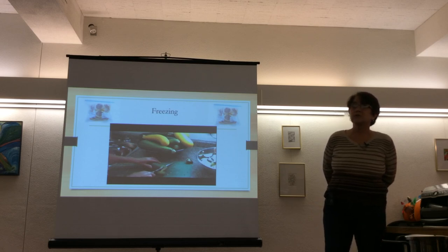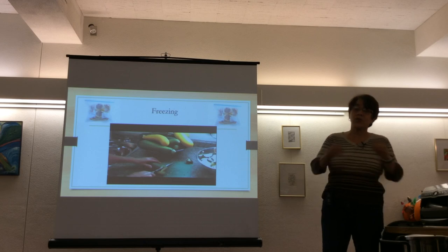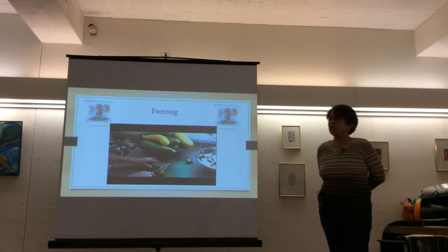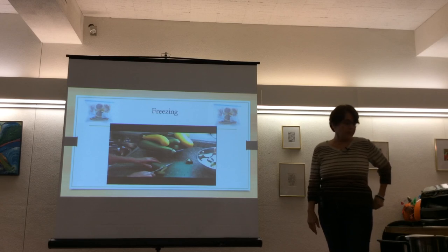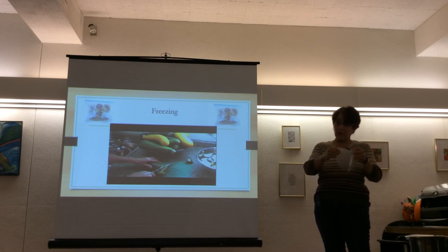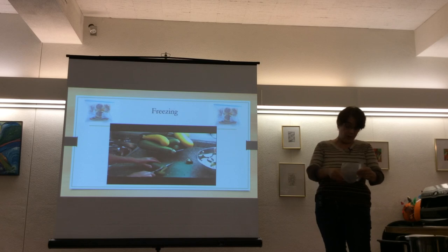A question about the cost of vacuum sealer bags: an 11-foot roll is about $8 or $9 at Walmart. You can cut it across the width to make shorter bags, or along the length to adjust depth — giving you full control over bag size. The presenter notes she's had her food saver machine for 10 years and at $150 it's been well worth it.